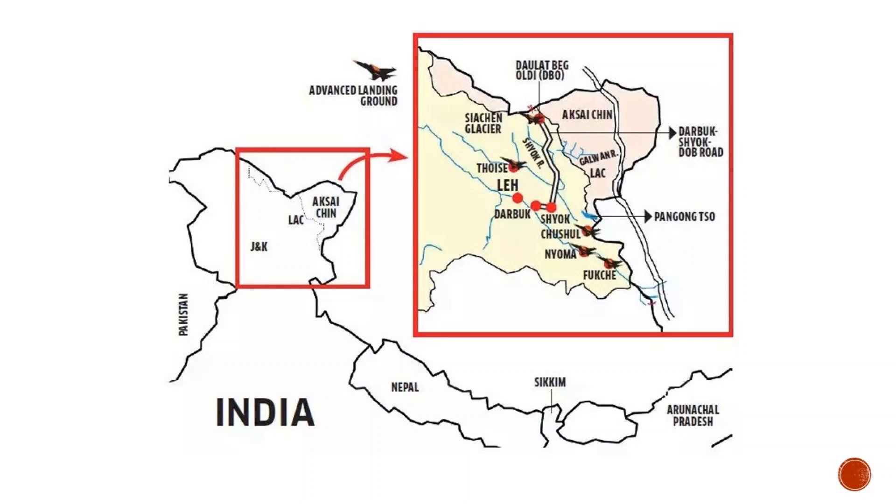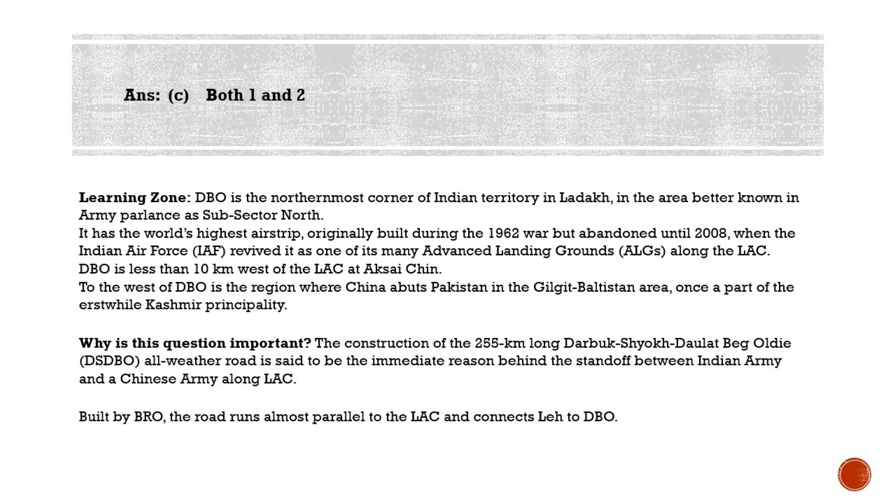There is a road called the Darbuk-Shyokh-Daulat Beg Oldie (DSDBO) road, which has been under construction for around two decades and was expected to be completed by 2020. It is a 255-km all-weather road running parallel to the LAC at Aksai Chin, providing Indian military access to the section of the Tibet-Xinjiang Highway passing through Aksai Chin — territory China occupied in the 1950s. The DSDBO's emergence seemingly panicked China and may be the most consequential reason why China is targeting Indian territory along the LAC in Ladakh.